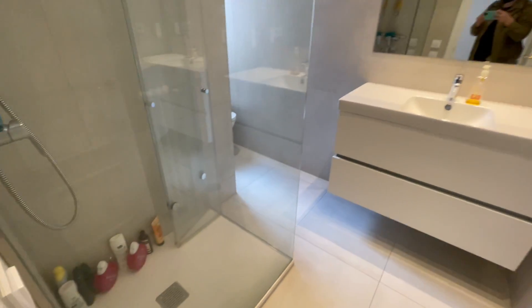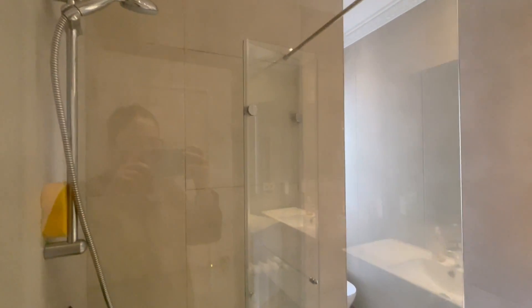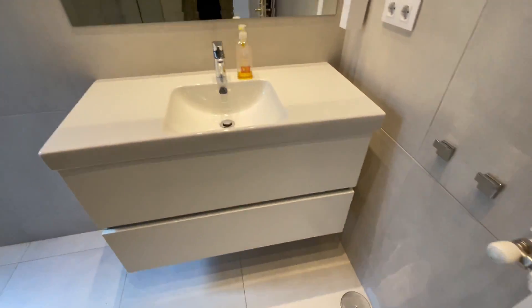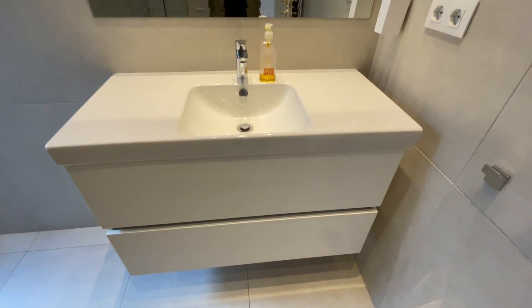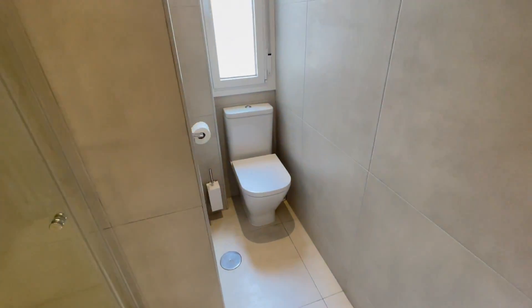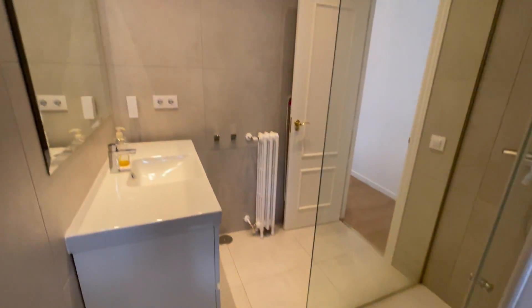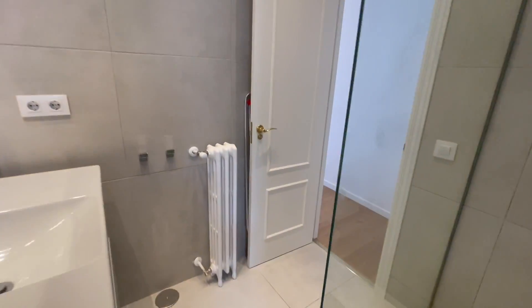Finally, we are going to check the rest of the apartment. This is the complete bathroom — everything is remodeled and looks really nice. This is the shower, we have a heating unit, the sink with a chest of drawers for all your beauty products, a mirror, and this is the toilet. We have a window which is very useful to ventilate the area.